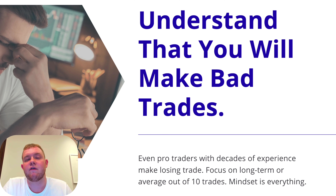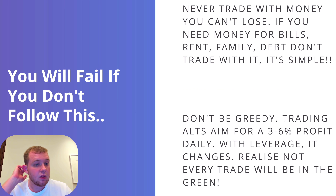You will fail if you do not follow this advice: never trade with money you cannot lose. If you need money for bills, rent, family, or debt — don't trade with it. It's as simple as that. Too many people get themselves into way too many problems trading with money that they need.